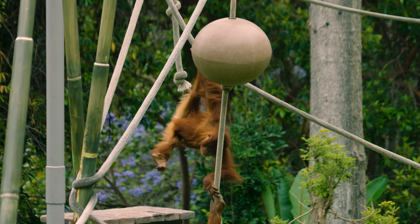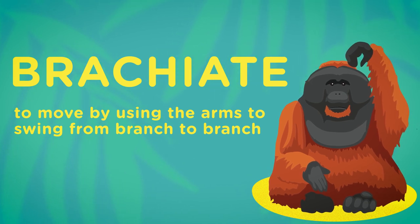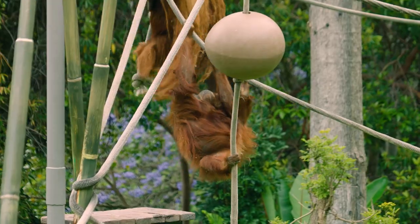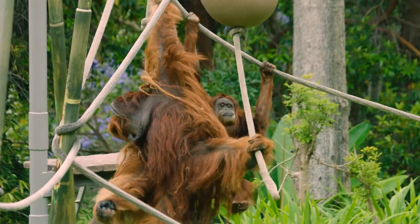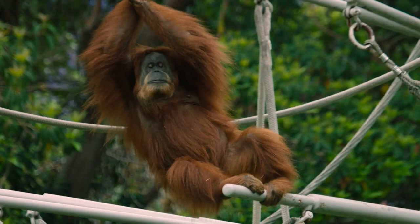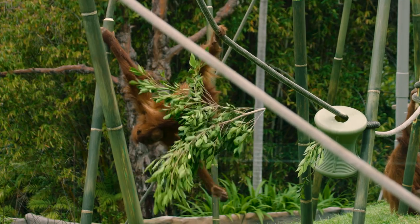Orangutans live in the trees and they brachiate, so all their joints and their arms are different than ours — they have a lot more flexibility and movement of those joints to easily adapt. And their hands and feet are pretty much the same, very similar, where they have that opposable first digit that can grasp branches really easily.